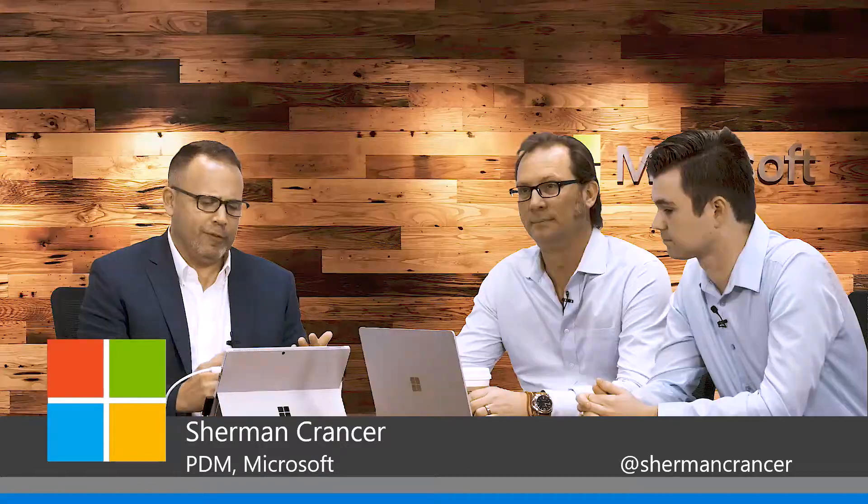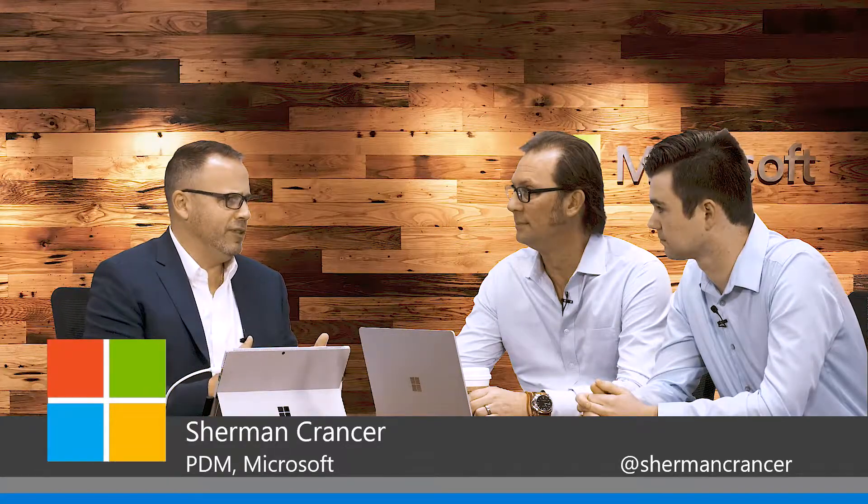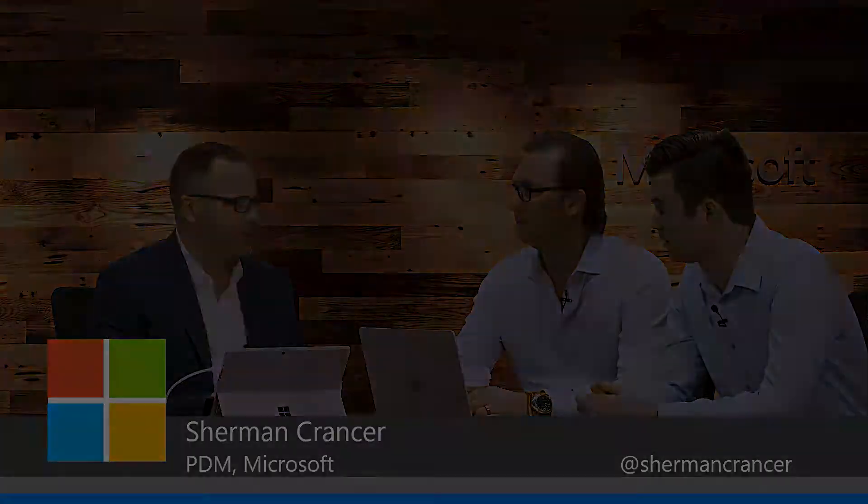I've got Connor here from Divergent, and I'd like to ask you, Connor, how do you approach these issues within the marketplace? So we've been using Microsoft's enterprise mobility and security with our clients to not only increase their security with two-factor authentication, but also provide the convenience of single sign-on and some other neat convenience features.